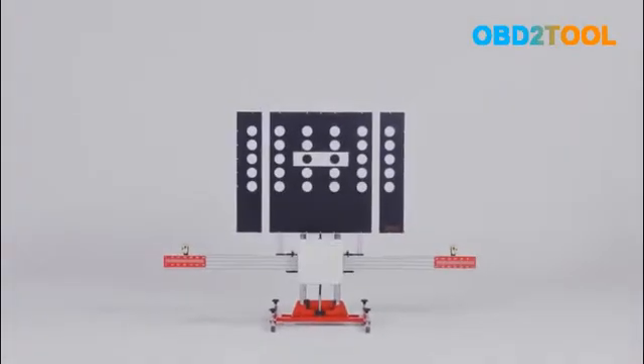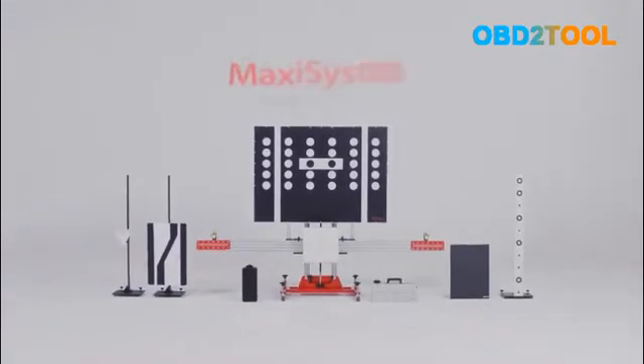MaxiSys ATIS. Flexible, precise and easy to use.